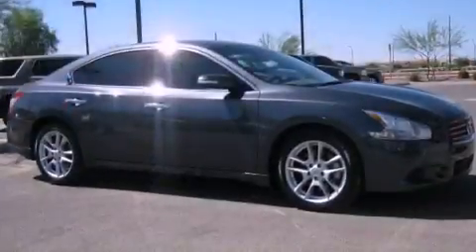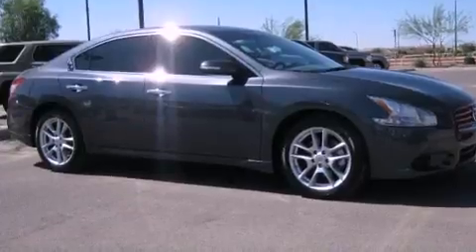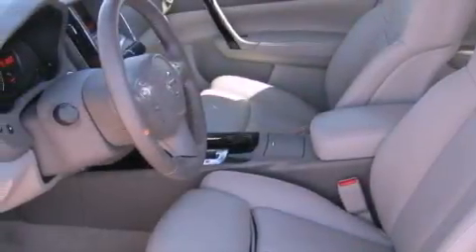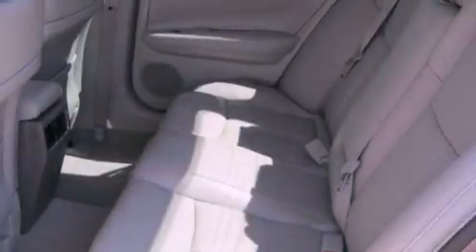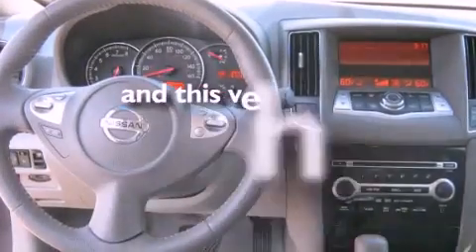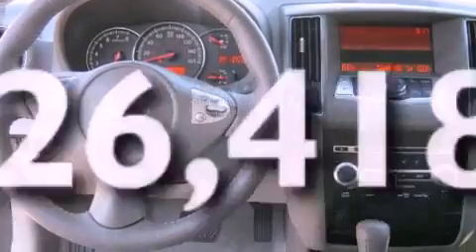Its top features include a sunroof, air conditioning with automatic climate control, cruise control, a CD player, a leather-wrapped steering wheel, alloy wheels, a security system, a low tire pressure indicator, a folding second row, and this vehicle has less than 27,000 miles.